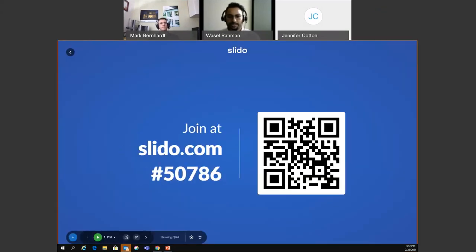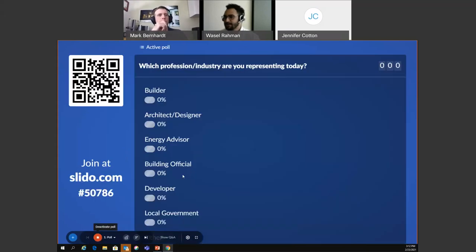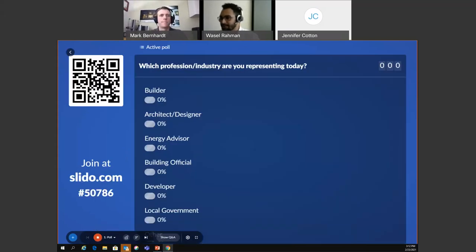You should be able to see the Slido screen now. Give everyone a couple of minutes to join in. You can go to slido.com and type in the code, or scan the QR code on screen. You should be able to see the poll on your screen now.